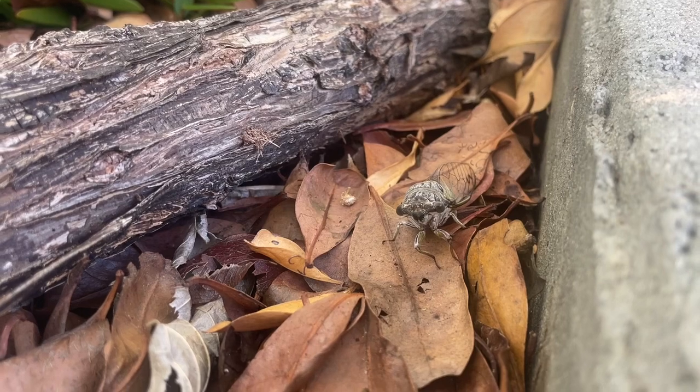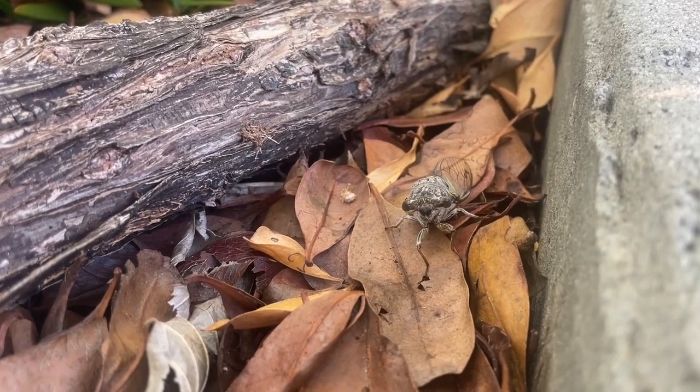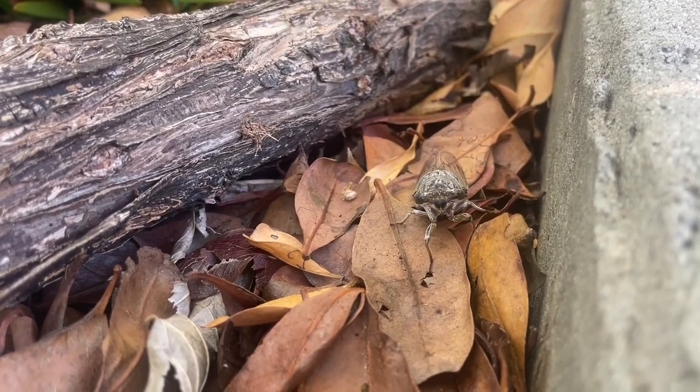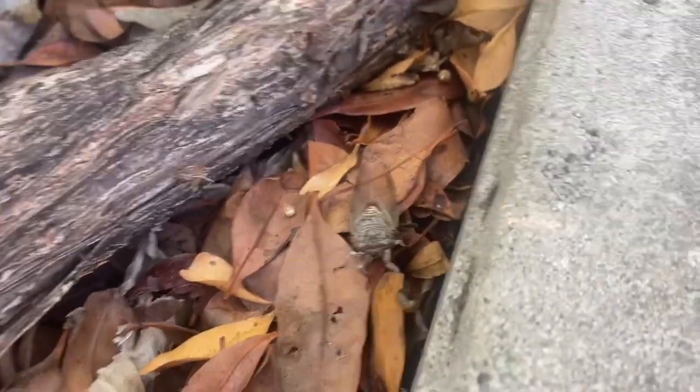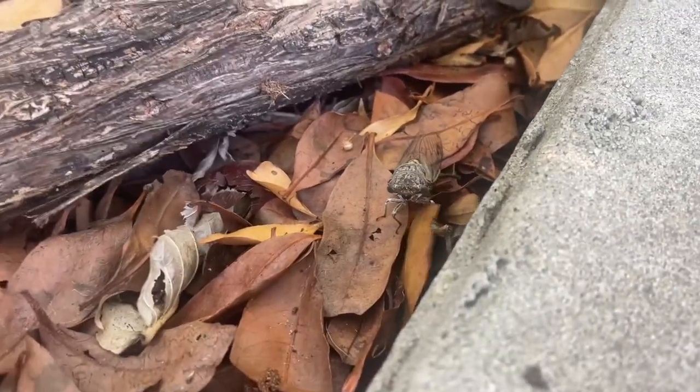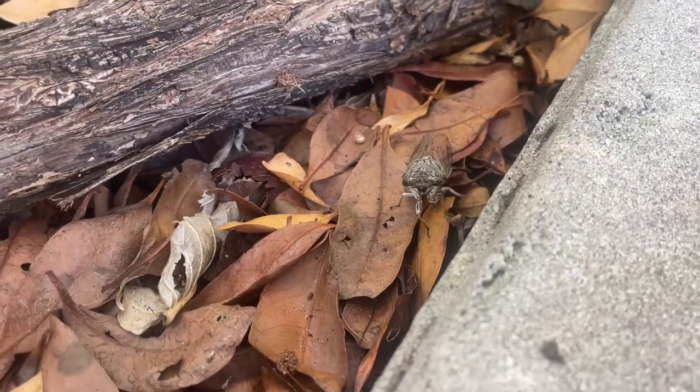Their leftover exoskeletons can be found on tree trunks. Cicadas have bulky bodies, a large head, and large compound eyes. They have two pairs of wings that appear transparent like a stained glass window.